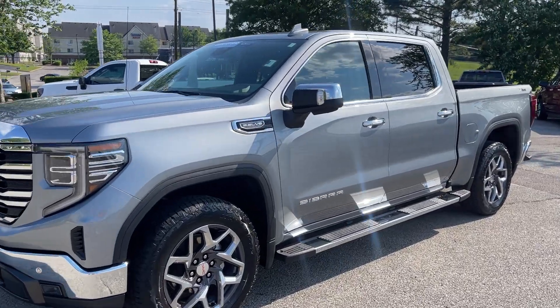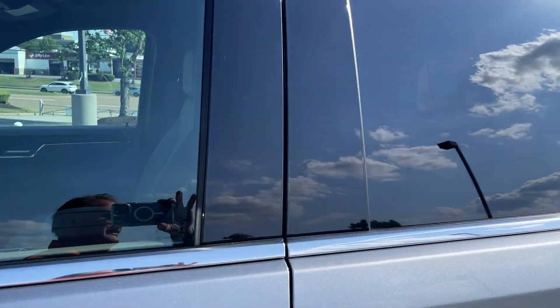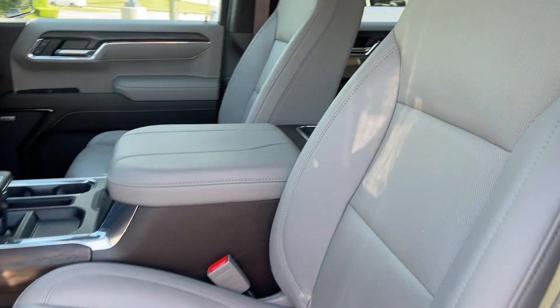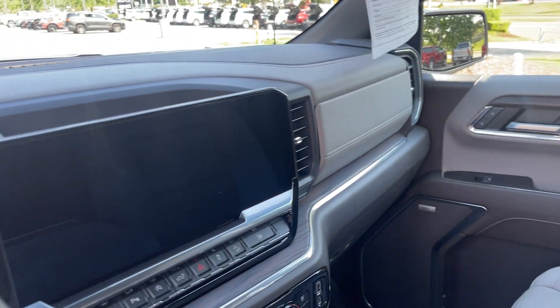This here's a 2023 GMC Sierra 1500. This has got the X31 off-road package on it, folks. Look at this beautiful, rich leather interior. Is this gorgeous? And look at the size of that screen.